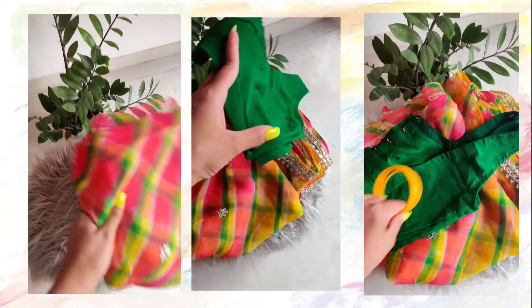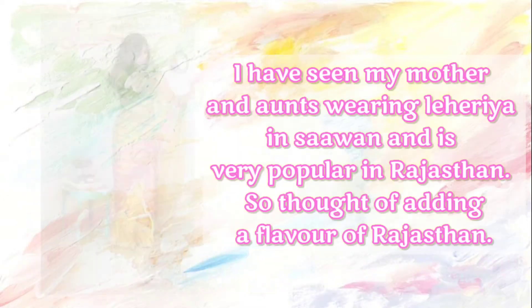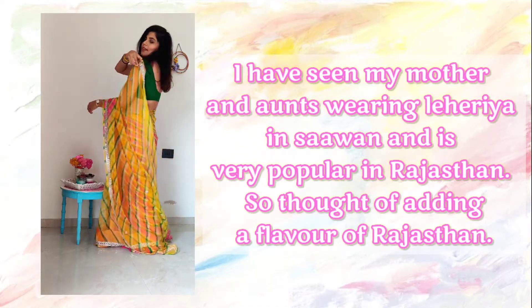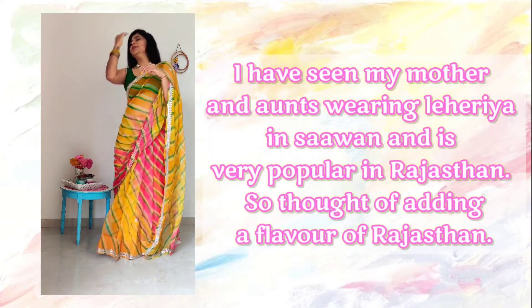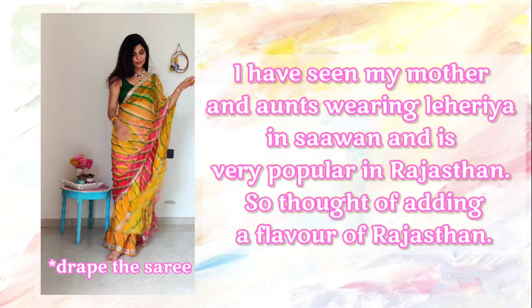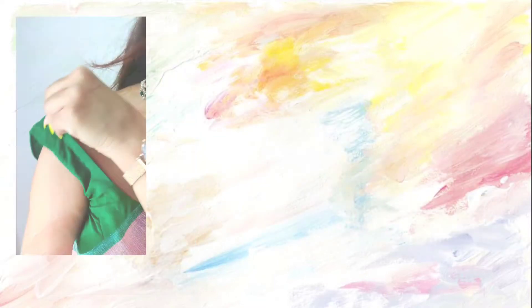The second look is a lehria. Lehria is a fabric which is majorly popular in Rajasthan and is worn during Saavun. Since Saavun has just passed, I thought let's keep a hint of lehria. This is a very simple saree — it literally takes just 2-3 minutes to wrap, and I just love the final look.